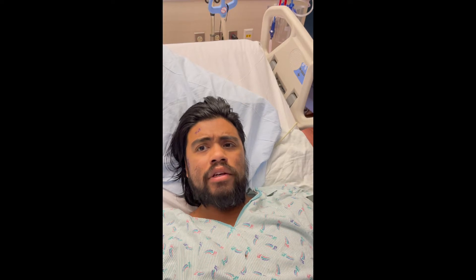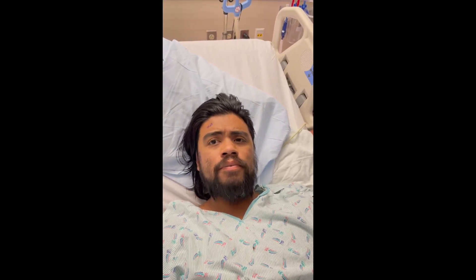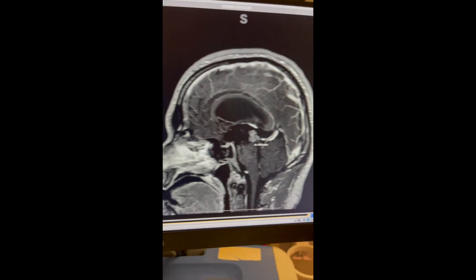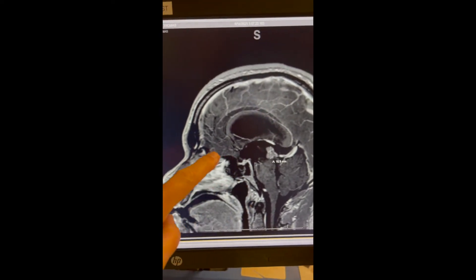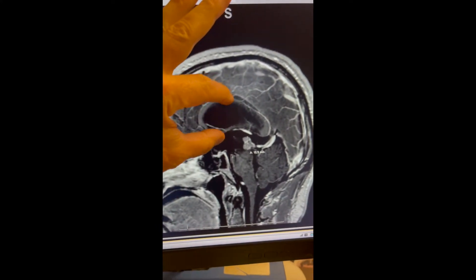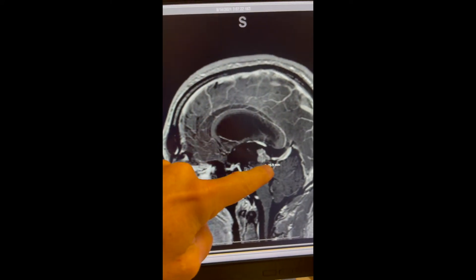Do you have blurred vision? At times, yes. Blurred vision is due to the pressure in your head from all this backed-up spinal fluid. So I'm going to go over here to the MRI and tell you what we're going to do. Looking at your MRI, this is the front of your face here, and this is the area called the ventricle — it's really dilated. It should be a lot smaller than that. And there's a mass right here, measuring about 15 millimeters.